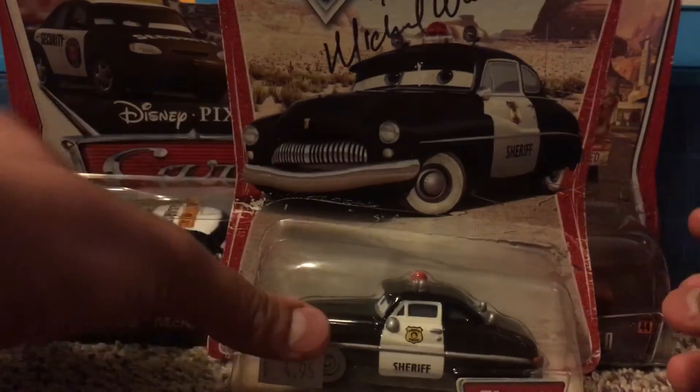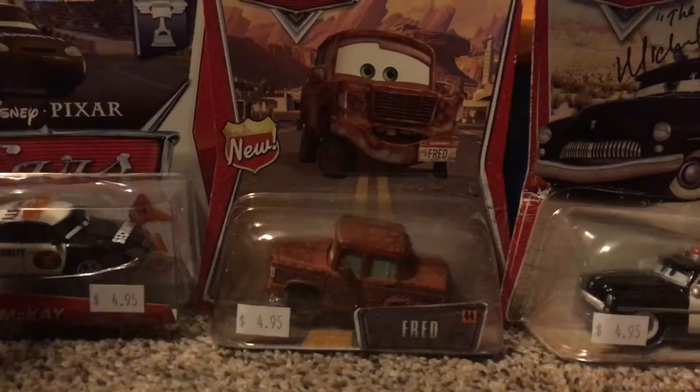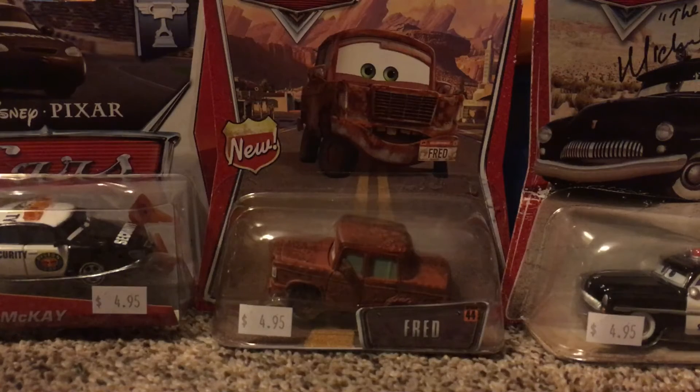Not gonna brag — I don't really like bragging — but yeah, it's just great to have found these new ones. I may go back to that store soon and get some more cars there as well. That's gonna be it for today's video. Don't forget to hit the subscribe button. I'll see you guys next time. See ya!